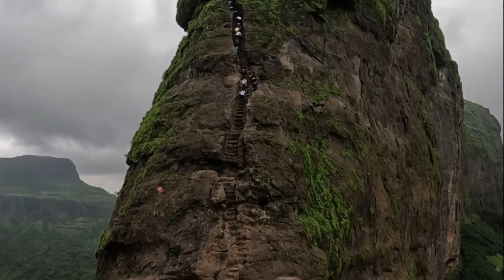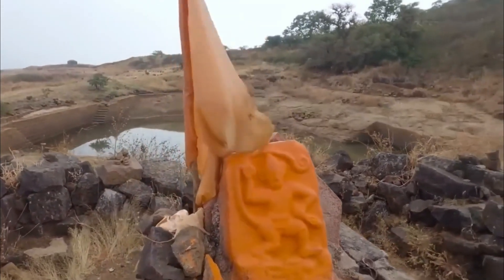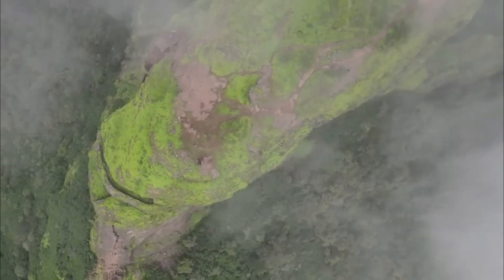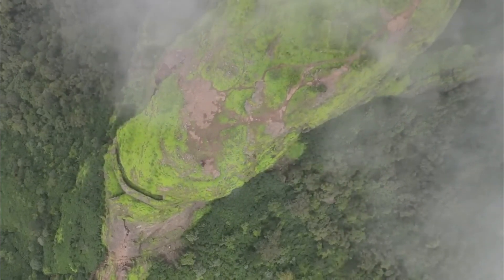Harihar Fortress was built during the Yadava dynasty in the 11th century. It served as a strategic defense outpost and played a crucial role in guarding the trade routes that passed through the region. The fort was strategically constructed on a triangular prism-shaped hill, making it challenging for enemies to penetrate its defenses.